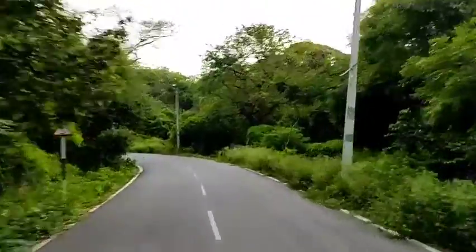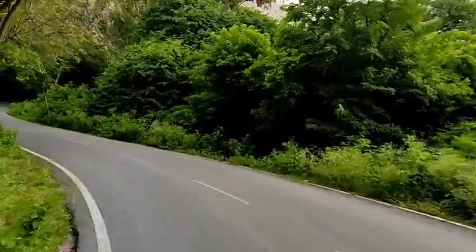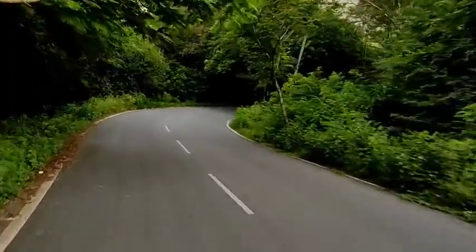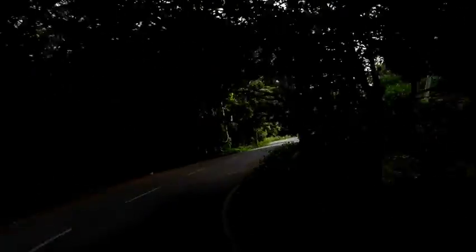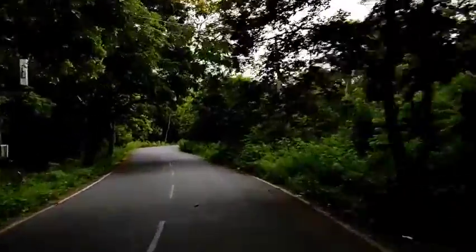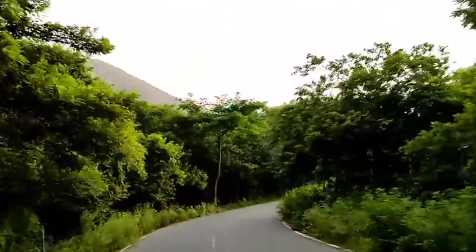There is a lot of forest here. We enjoy the forest here. We have a lot of time to spend here and a lot of land here.